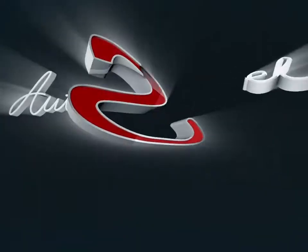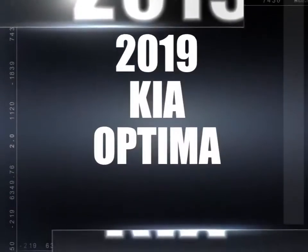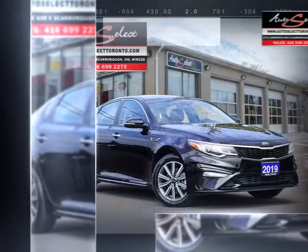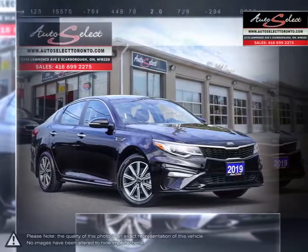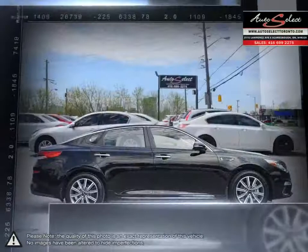Welcome to AutoSelect Toronto. Today we're looking at a 2019 Kia Optima. With its world-class engineering, enhanced dynamic looks and outstanding performance, the Kia Optima gives you good reason to be passionate about driving a mid-size sedan.